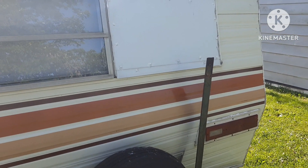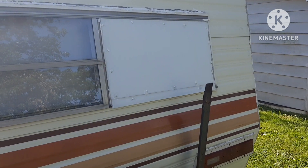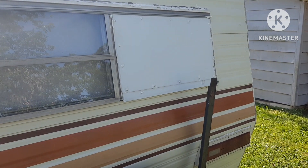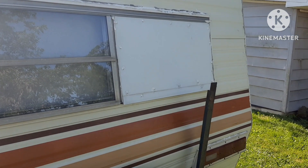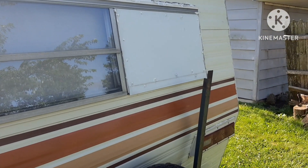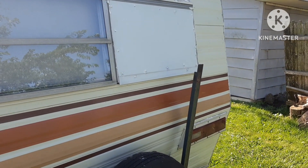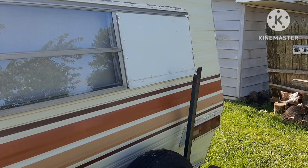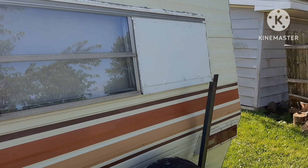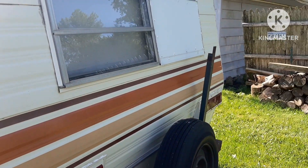And then up here, this is where previous owners — which was my in-laws — had put a window unit for air conditioning, because this model back in 1983 did not come with an air conditioner. So my father-in-law put a window unit right there. The next owner can do that. But when we'd take it camping, we'd always find the shady camp area, and with windows open and the vents on the roof open, we did all right for air moving.